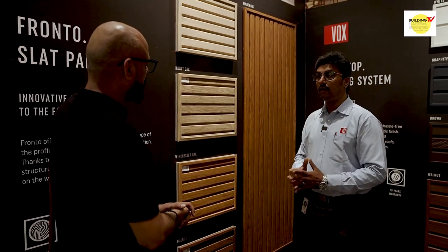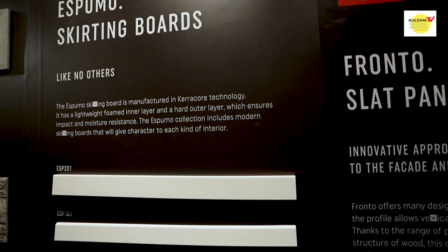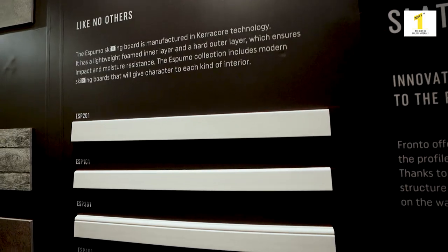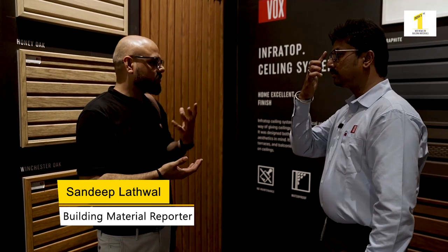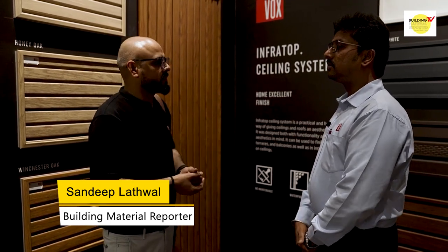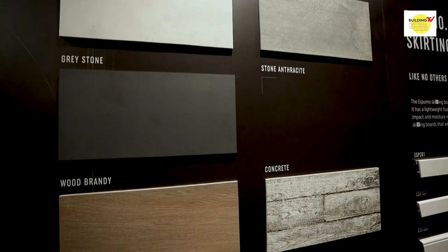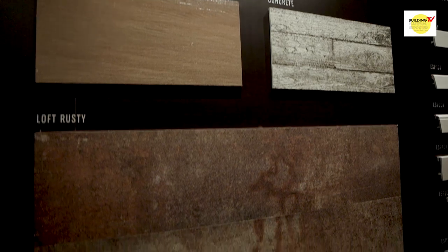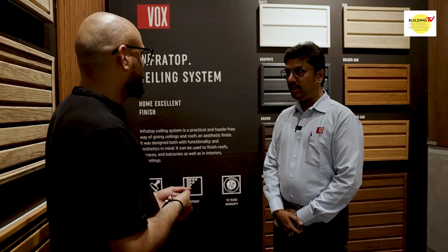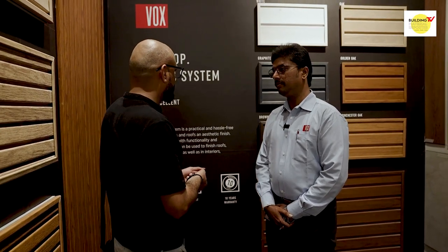Our company gives a 10-year warranty on each and every product. In India, most such materials come from China. How is Vox different from Chinese materials? With Chinese products, the manufacturer and seller are different, and they won't give any warranty or guarantee. But Vox is our own brand, our own company, our own manufacturing unit — it's our own product and we take full responsibility for it.